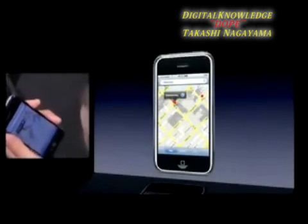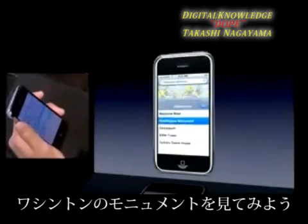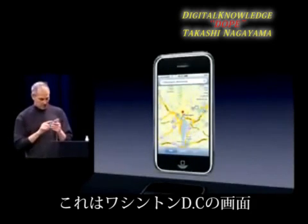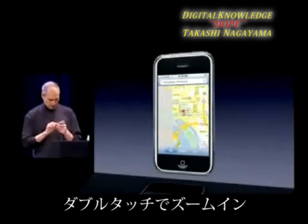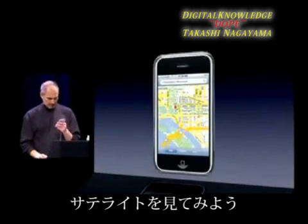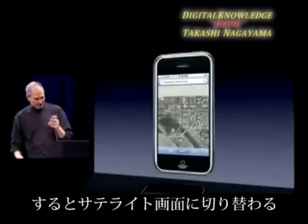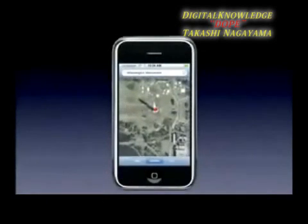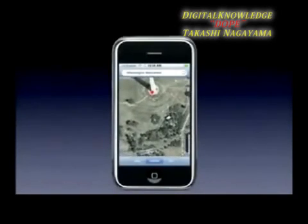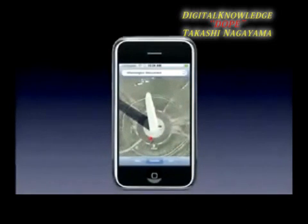I can zoom in by pinching or just double-clicking to get higher and higher resolution versions of the map. Let's go to a bookmarked location — the Washington Monument. Here is Washington DC, and I can just double tap, going in a little further, and there's the Washington Monument. Now I want to show you something else: satellite images. I hit the satellite button at the bottom and double tap in — there we go, the Washington Monument. You can see people down there!